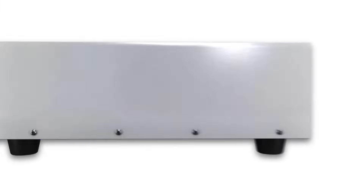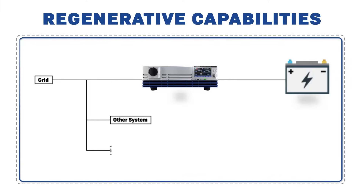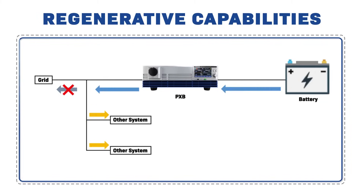It not only evaluates batteries but also conserves energy. With regenerative capabilities, the PXB can reuse power for more cost-efficient and greener testing.